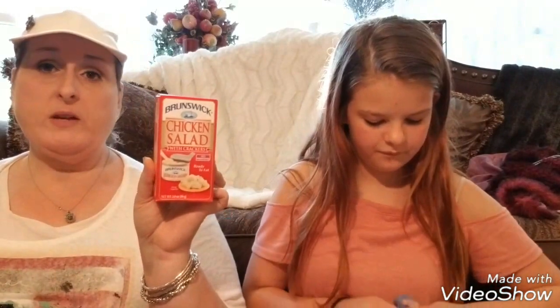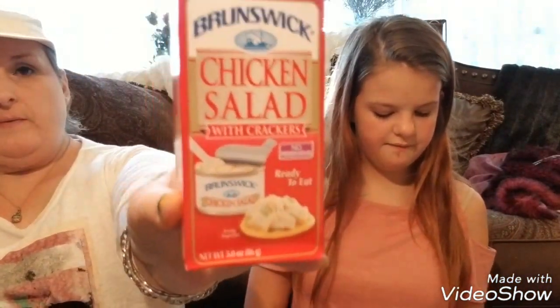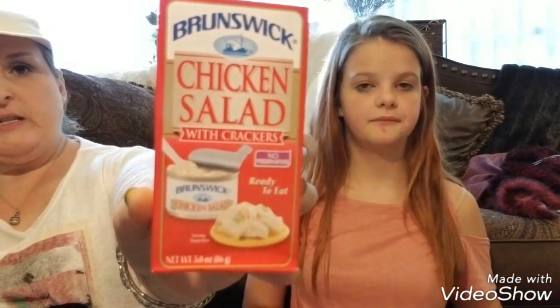You want one? Open it — give them a taste test. Oh, I love those things! So she likes them and Lila likes them. These are the Brunswick chicken salad with crackers, and I fix my mom up with these for snacks every now and then. She seems to really like them and Lila likes them too — kid approved and mom approved.